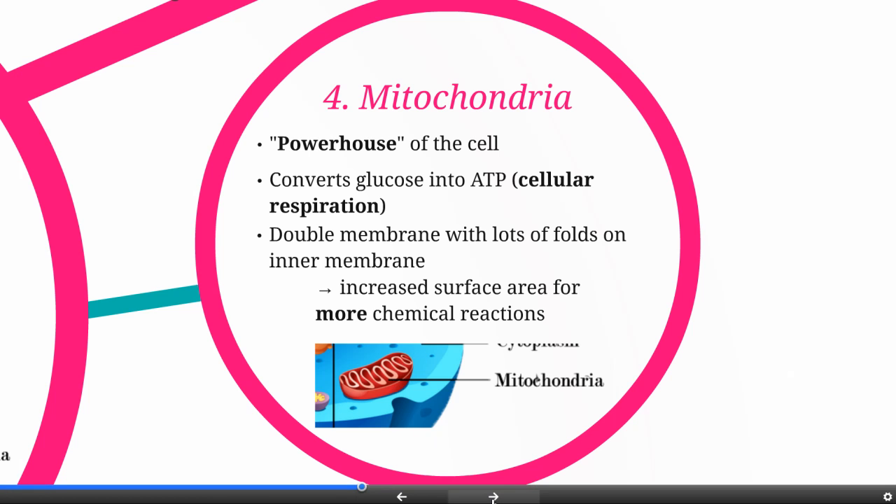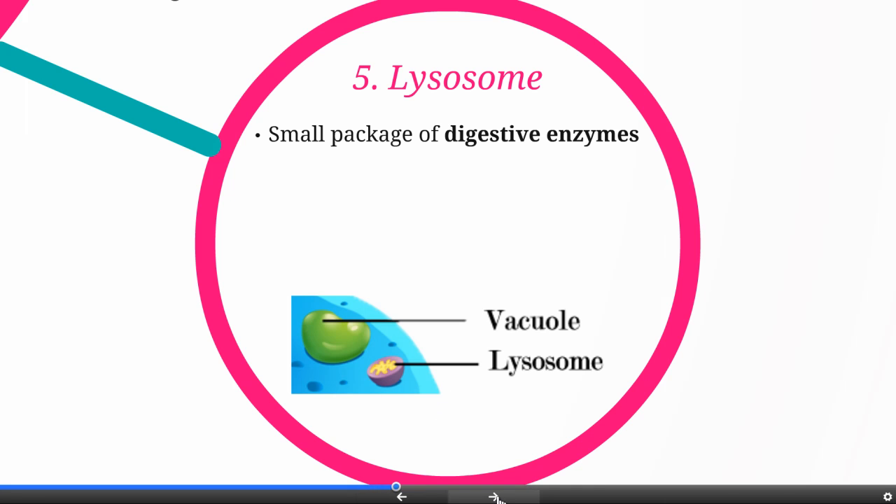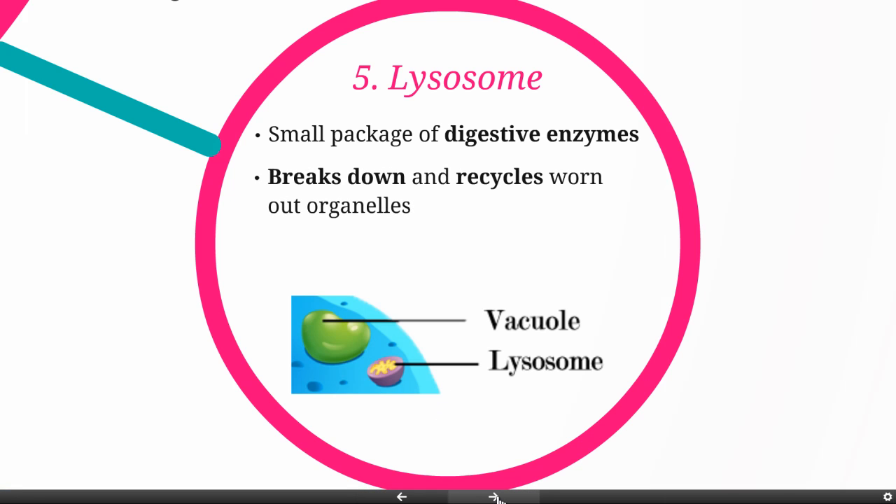Mitochondria are found in both plant and animal cells. The lysosome is a small package of digestive enzymes, and it's going to be the recycling organelle of the cell. It's going to break down old organelles that aren't working anymore into their component parts.